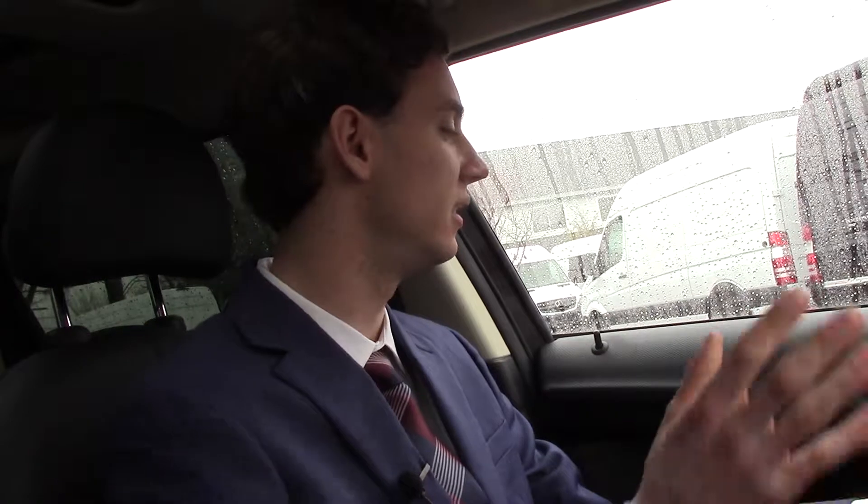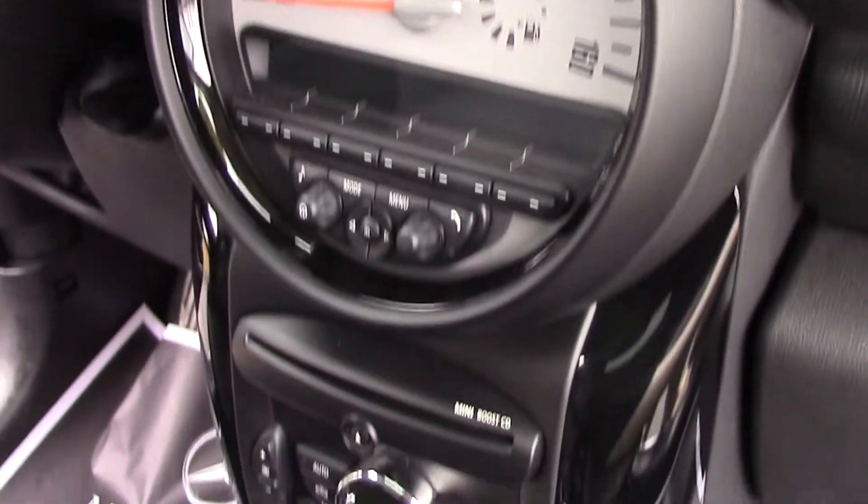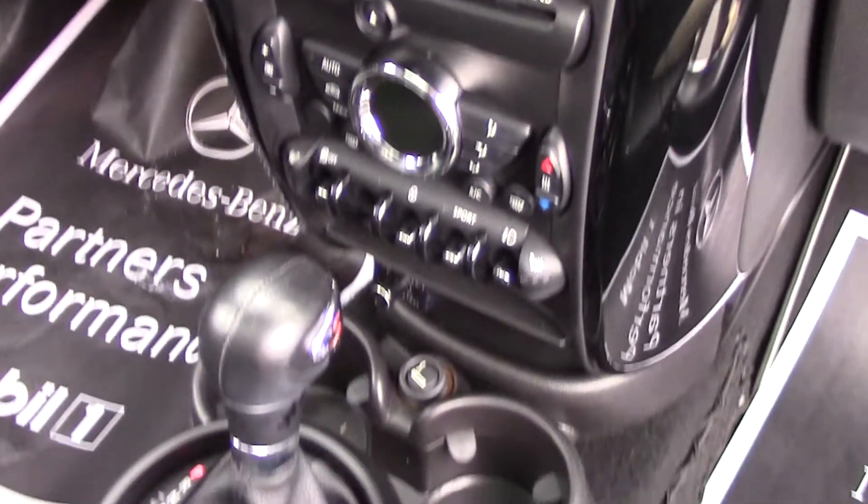Now we are inside the Mini Cooper. Like I said, it has the carbon black leather interior — leather seats, leather wrapped steering wheel. We have the round classic Mini instrument cluster with the stereo system and some of your car information, as well as the tachometer with miles per hour and all of the mileage information.